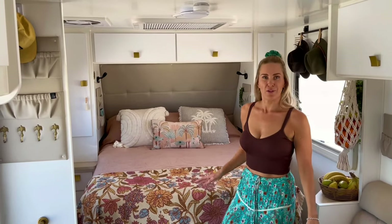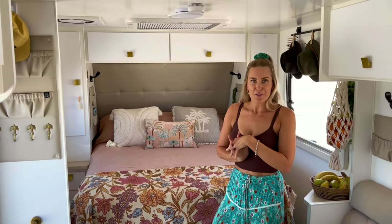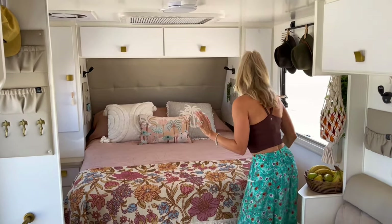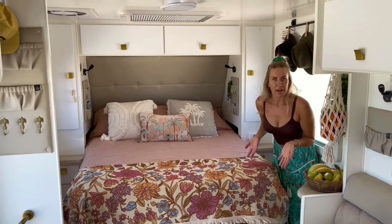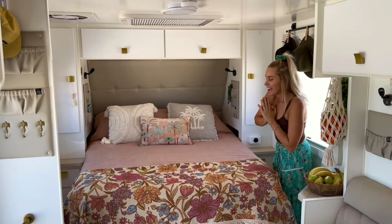As you can see we've got a north-south bed. We love this style of bed — it was a non-negotiable for us. We like the fact that we can walk around each side and it just gives us more room. It's easier to make the bed basically.